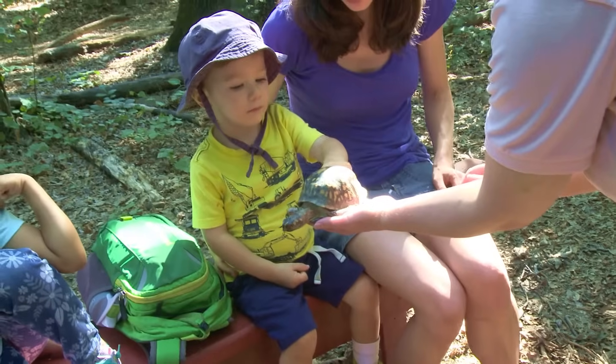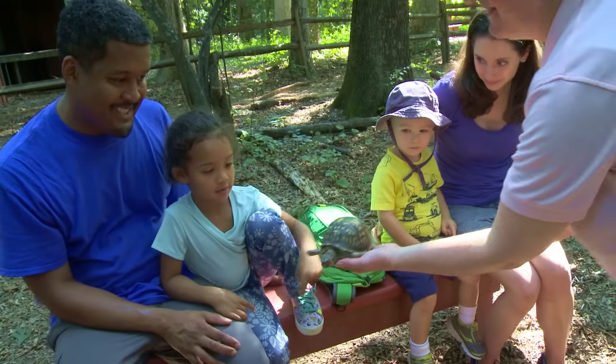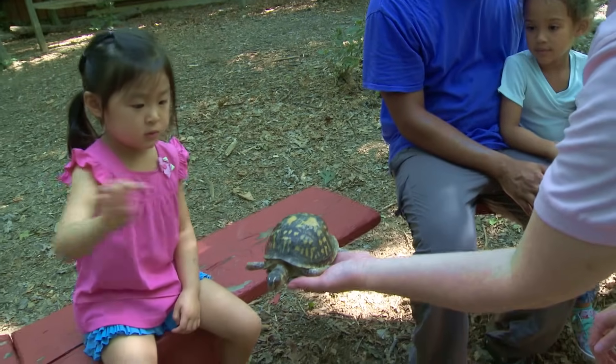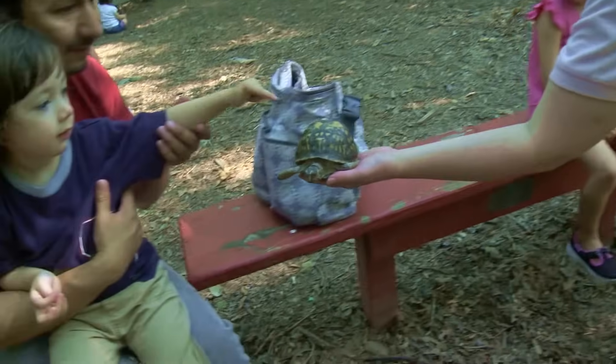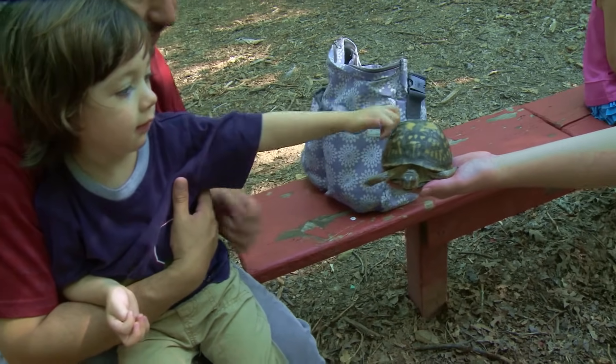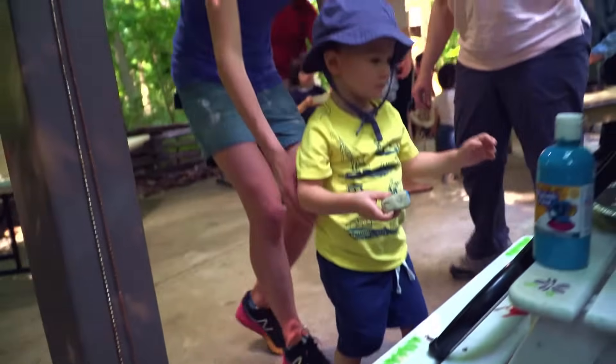We know from research that when children have opportunities to explore the outdoors, to take care of plants, and to take care of animals, they develop a sense of respect for the environment and an opportunity to develop compassion for the growth cycle and the process of nature around them. Does anybody have any questions about our Natasha?